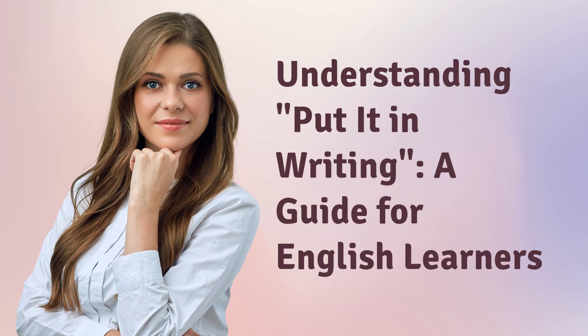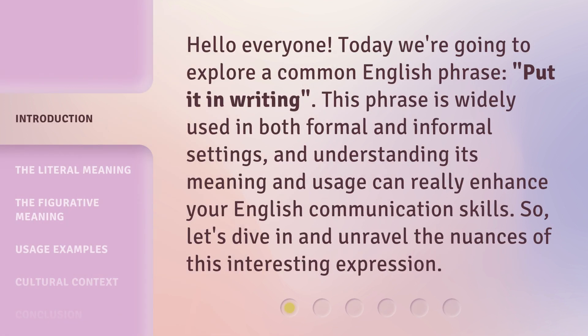Understanding 'Put It in Writing': a guide for English learners. Hello everyone, today we're going to explore a common English phrase, 'put it in writing.' This phrase is widely used in both formal and informal settings, and understanding its meaning and usage can really enhance your English communication skills. So, let's dive in and unravel the nuances of this interesting expression.